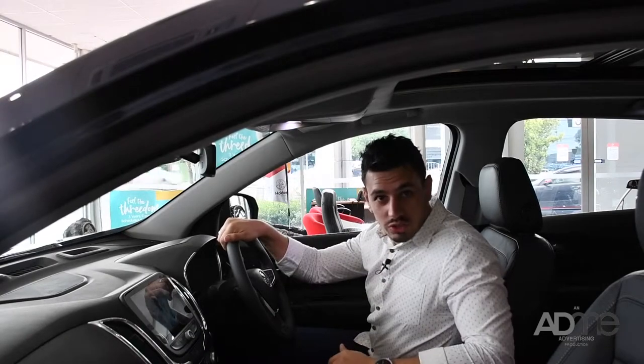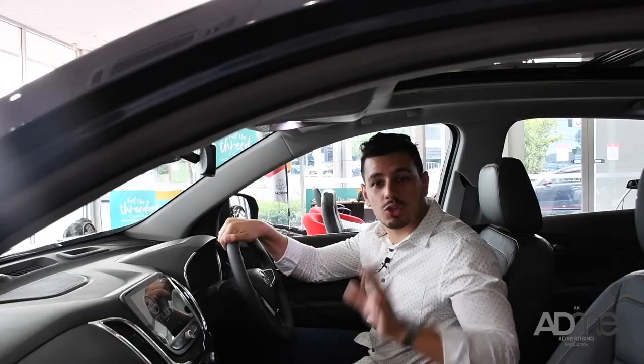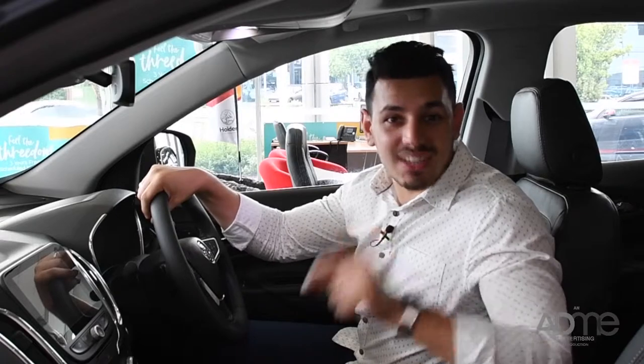Here's one thing you'll want to check out: the Equinox's active noise cancellation, which is designed to dramatically reduce low-frequency noises. You won't know what a quiet drive is until you step into the Equinox.